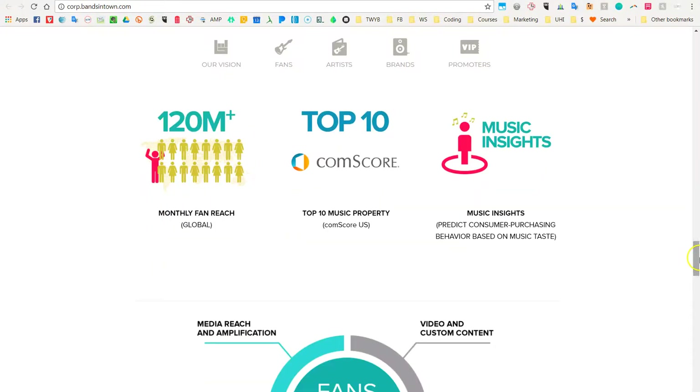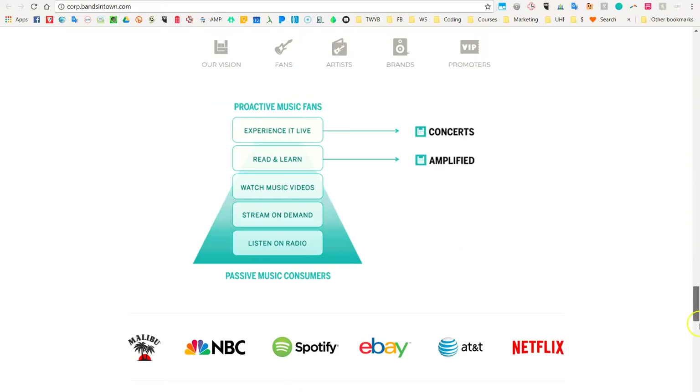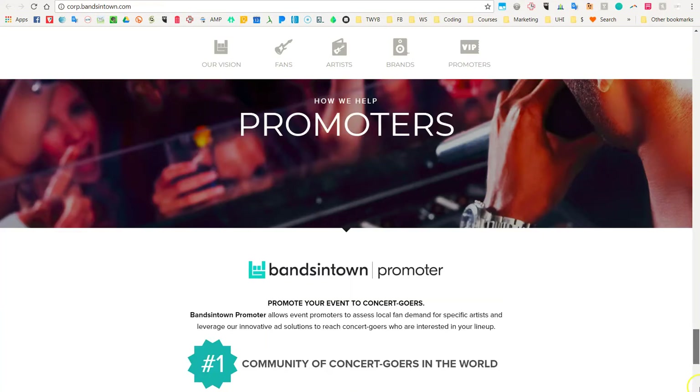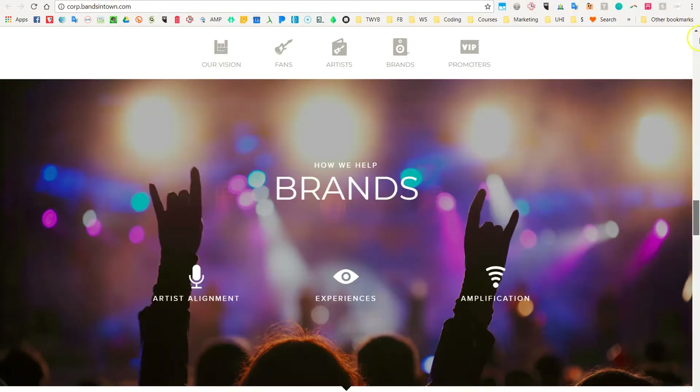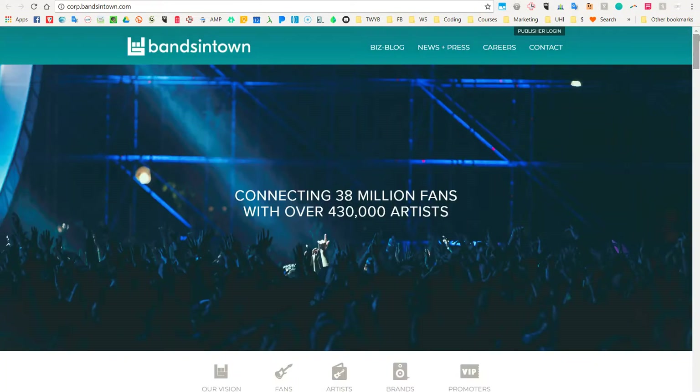Downsides of Squarespace include that it only integrates with MailChimp for your email marketing, which is a huge bummer. It also has less SEO power than Shopify or WordPress. And if you want to sell on Squarespace, be aware they only integrate with PayPal and Stripe, so you can only sell your products to countries supported by these companies. For the full details, please go to the blog post and leave your questions in the comments.